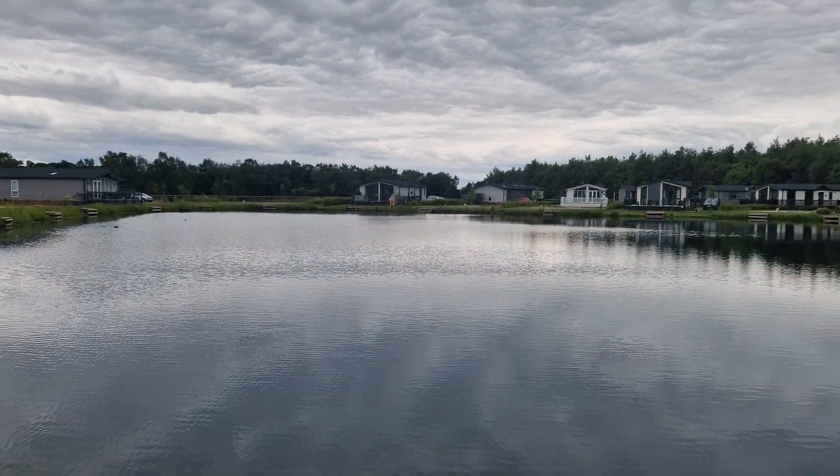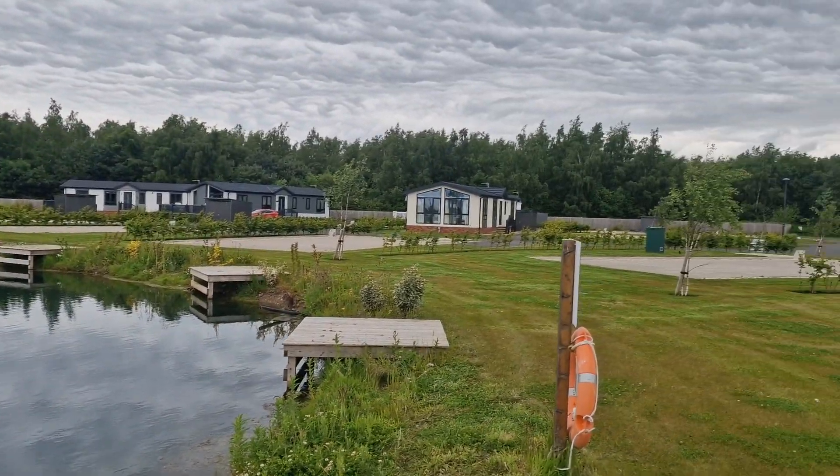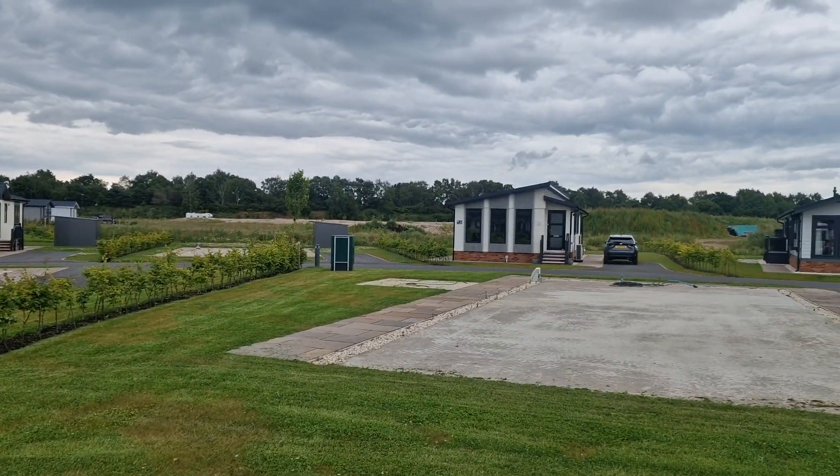This particular site we're on is in Yorkshire, as you can see here — it's a beautiful site. We've done a large number of park homes on this site, and this is the one that we've just done today.